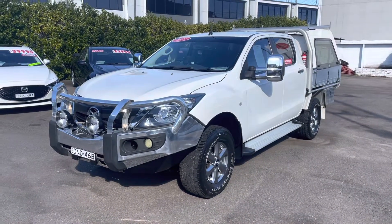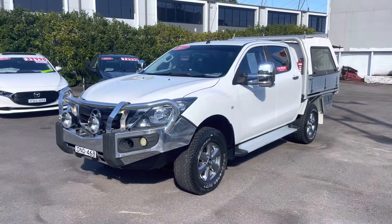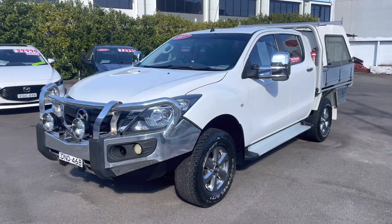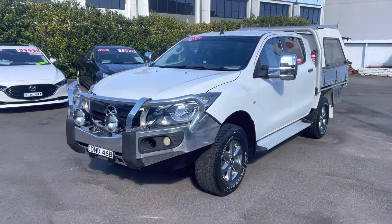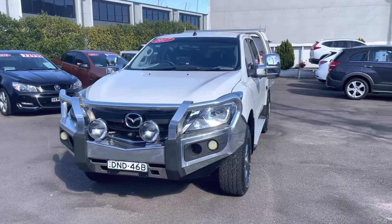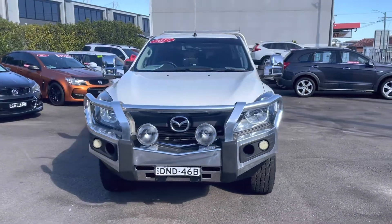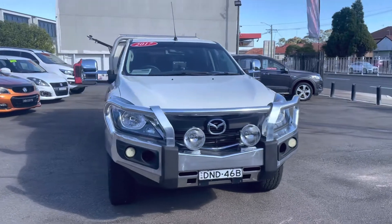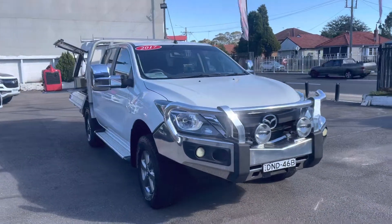Hey guys, Rick from Newcastle Vehicle Exchange here. This is one of the most amazing four-wheel drive dual cabs I'd say that we've ever had here, and I'll say that because the list of accessories is absolutely amazing. If you're looking for a tow vehicle or a camping vehicle or both, this truck has got virtually everything you can think of.